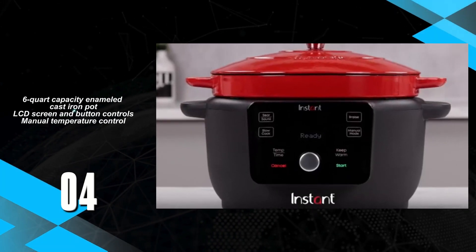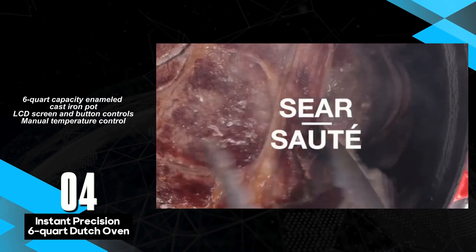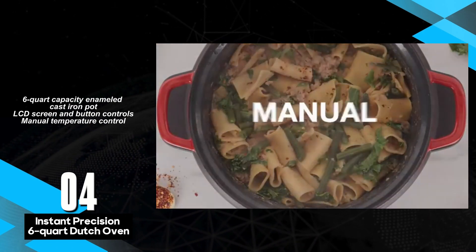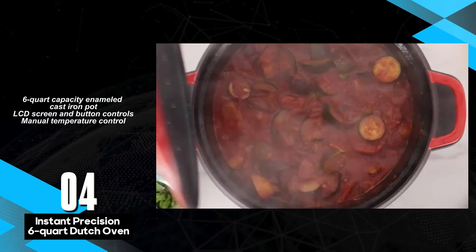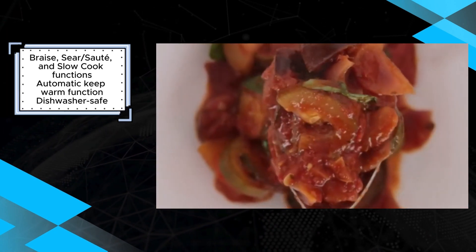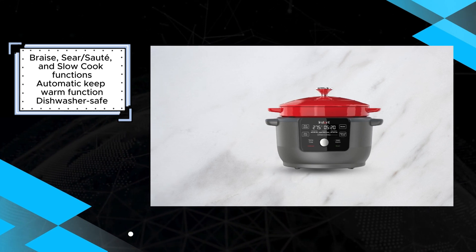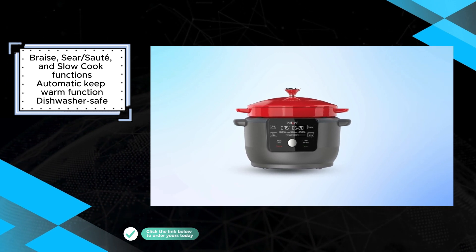The Instant Precision 6-Quart Dutch Oven stands out as a unique and versatile slow cooker, combining the functionality of a traditional Dutch oven with modern precision temperature control. Its 6-Quart capacity enameled cast iron pot ensures even heat distribution for perfect slow cooking results. Equipped with an intuitive LCD screen and button controls, users can easily navigate through its various functions, including braising, sautéing, and slow cooking. The manual temperature control feature allows for precise adjustments to achieve desired cooking outcomes.